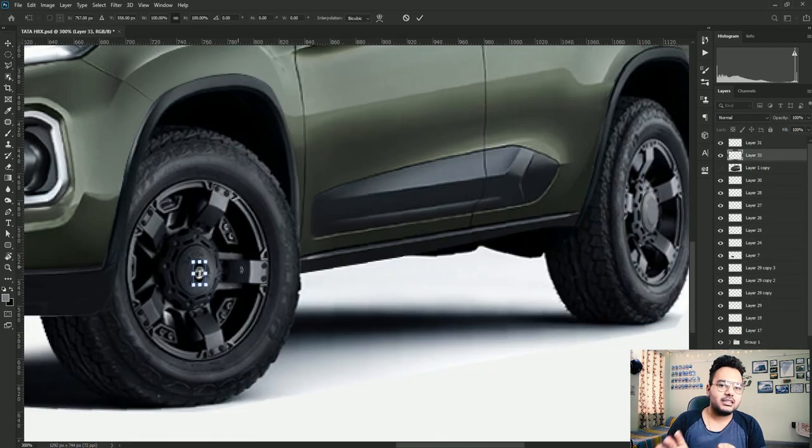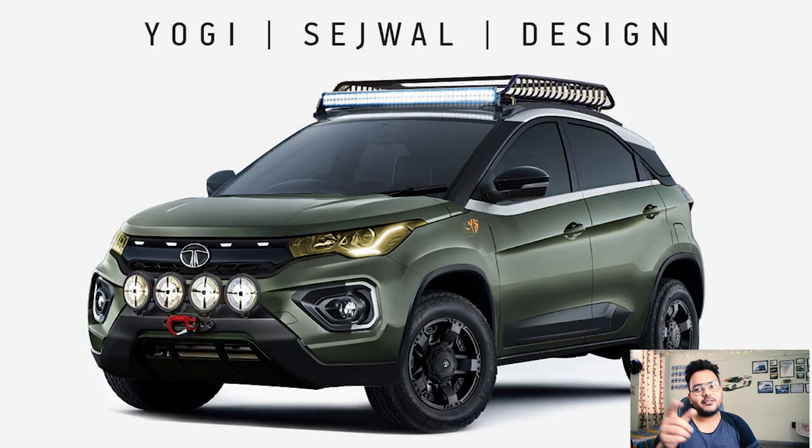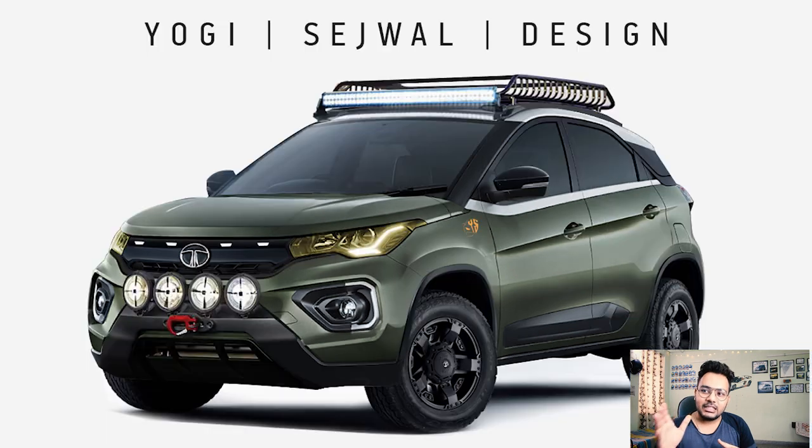Now everything is done and it's time for the final image. This is the final image of the car, and as you can see it's looking so awesome. Compared to the stock version, this mod makes it look so much better. Please tell me in the comment section how you feel about this new mod. Hit that like button if you like this new look. Please support me by pressing the subscribe button. New videos coming soon — till then, stay tuned, peace out.